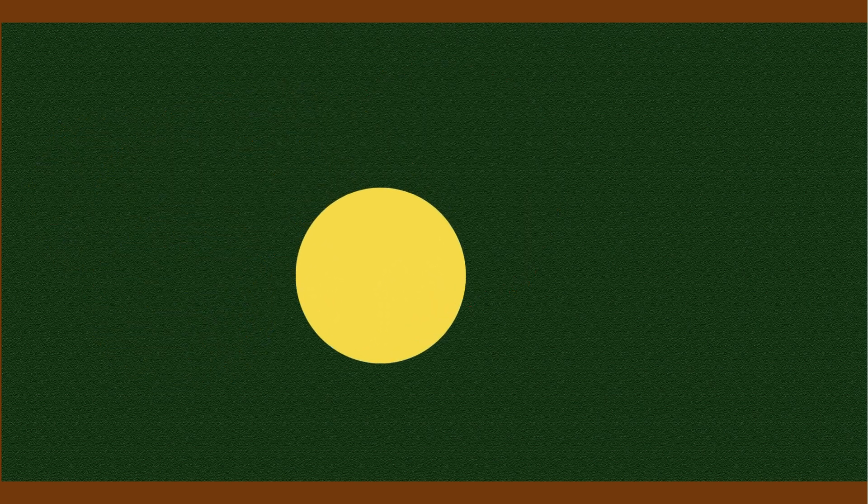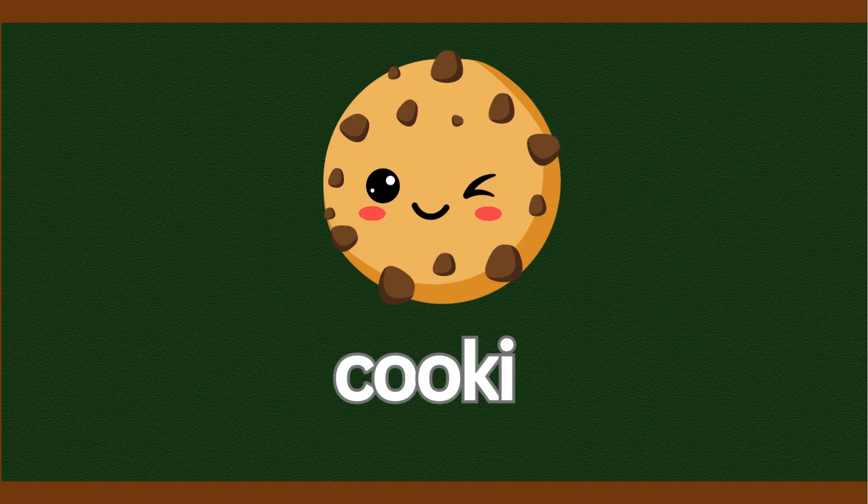Round and round the circle goes, no straight lines, that's how it shows. A ball, a cookie, a clock so bright. Circle shapes are out of sight.